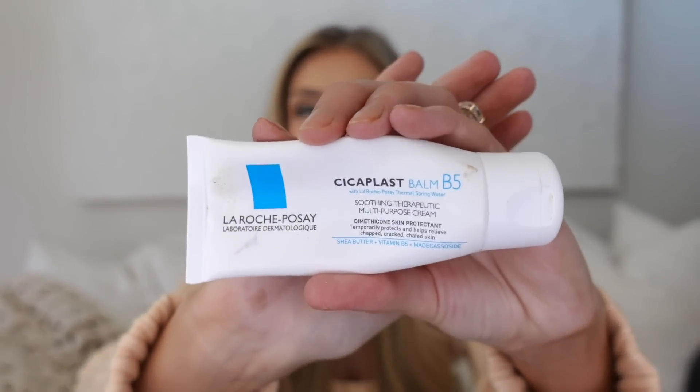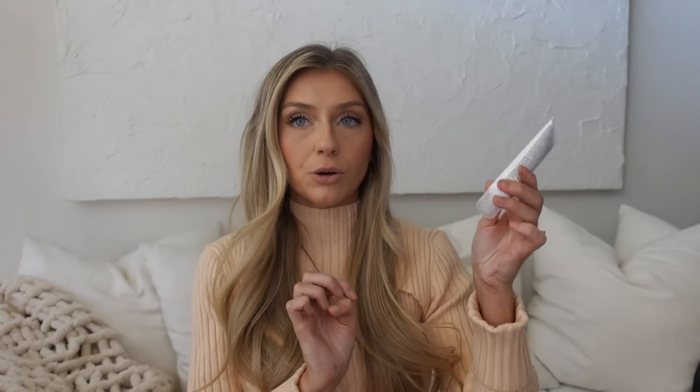I have a couple other skincare items that I've been loving. They are both from La Roche-Posay. This is the Cicaplast Balm B5 — it is a very hydrating formula. I've been using this on my face at night, and you wake up in the morning with super hydrated skin, which is great especially in the fall and winter when my skin gets very dry. The other one is the Dual Action Acne Treatment from La Roche-Posay. This is more of a spot treatment because it will dry your skin out — it's got benzoyl peroxide, which is very good for acne. If I get a pimple, I just dab a little on it and wake up and it looks a lot better. Just dries that pimple right out.